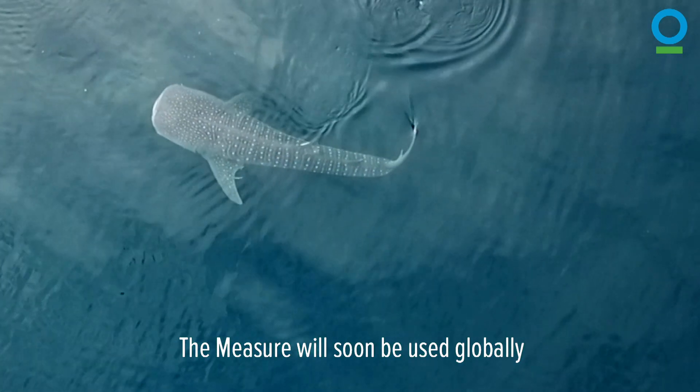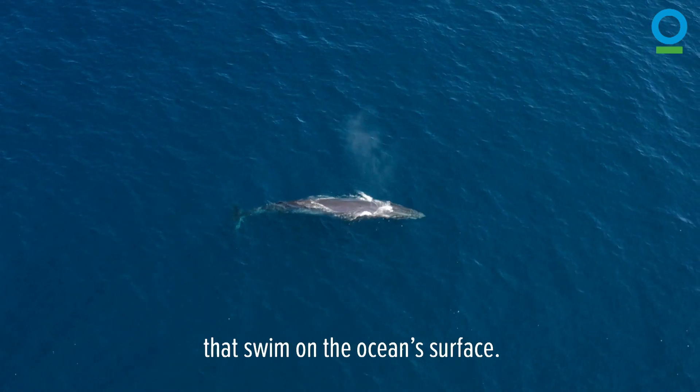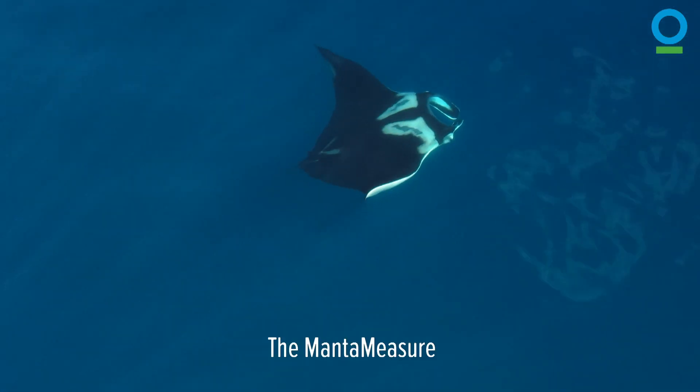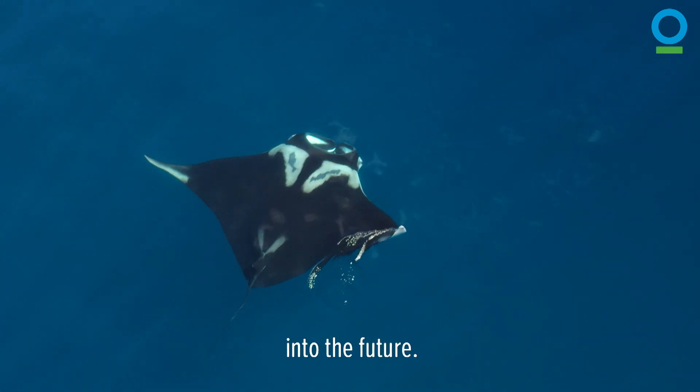The measure will soon be used globally and could be applied to other large marine species that swim on the ocean's surface. The manta measure could generate insights that help protect mantas and other ocean giants into the future.